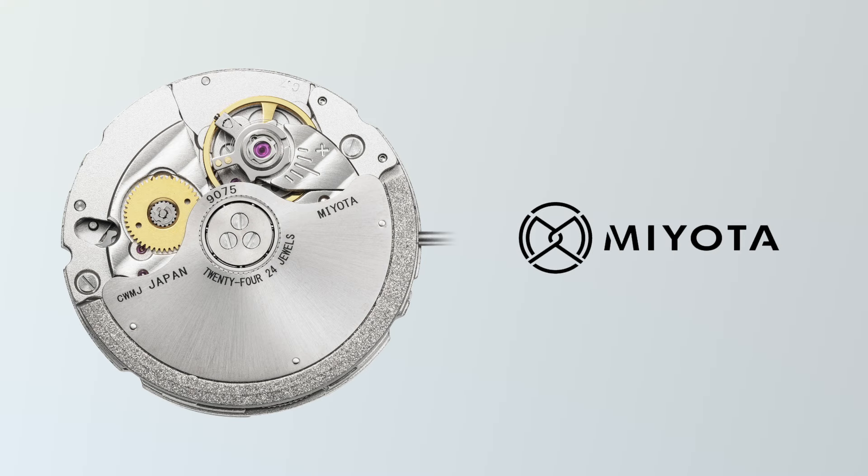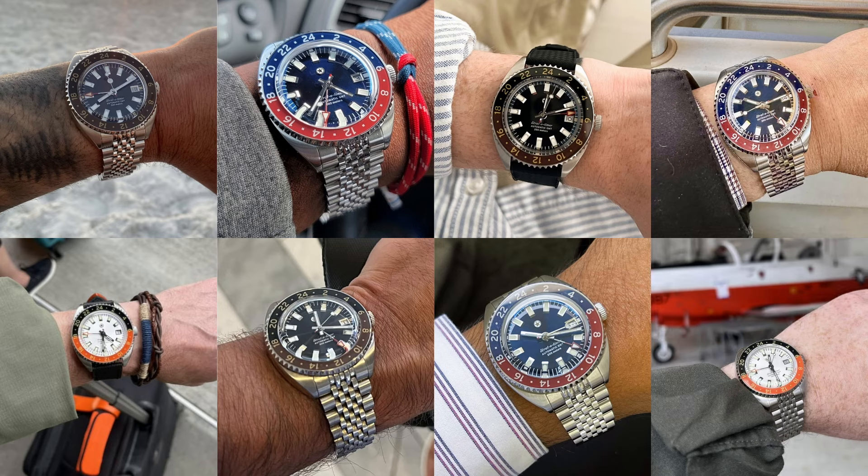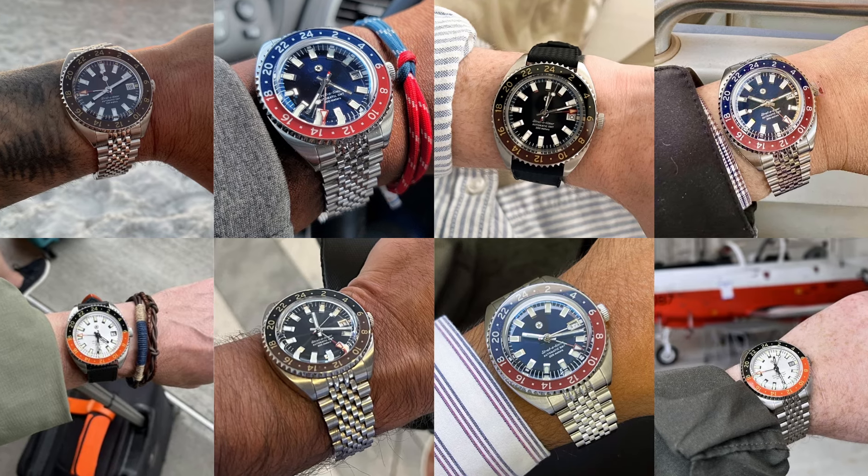But to jog your memory real quick, back in 2022 we had the privilege and honor to be selected by Miyota as one of the first brands to launch a watch housing the Miyota 9075 Travelers or Flyer GMT movement. The watch saw immediate success as we sold out of all 500 pre-orders before shipping a single watch. The watch was a statement not only for the Jack Mason brand, but also for the watch industry as a whole. For the first time, you were able to obtain a premium level watch with jump hour capability without paying those premium prices.